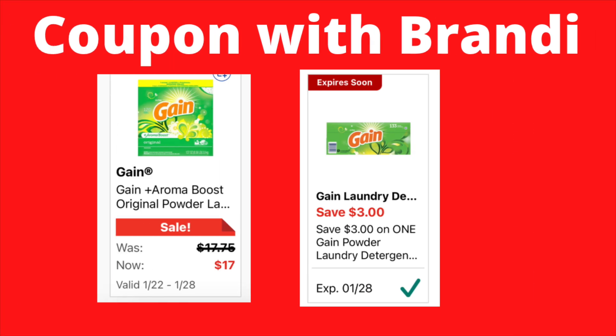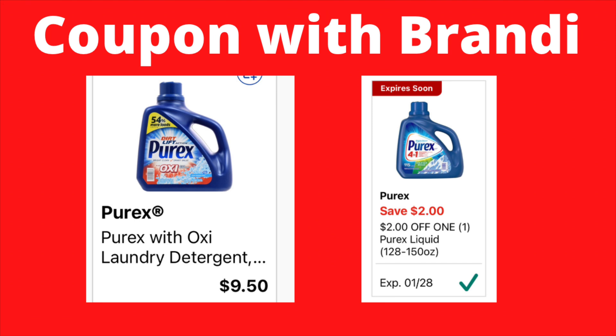On your Gain powder, it was priced at $17.75 and is on sale this week for $17.00. We have a $3 digital coupon that will attach, making it just $14.00. I'm curious — let me know in the comments below if you still use Gain powder. In my younger years that's all I used, but once I switched to liquid I haven't used powder since.